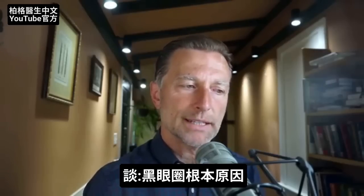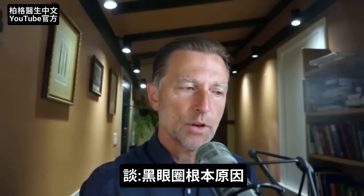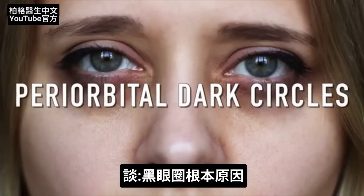I'm going to show you the best way to get at the root cause of those dark circles underneath your eyes. It's called periorbital dark circles.